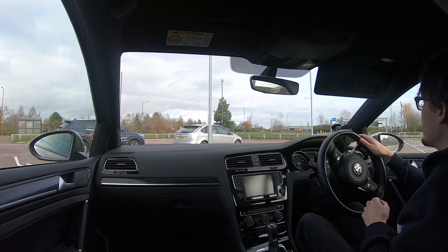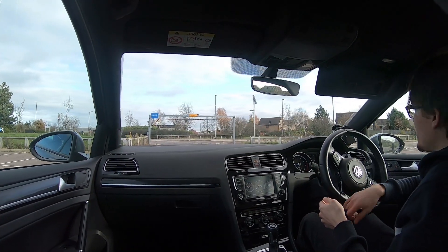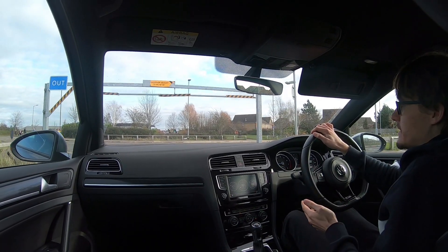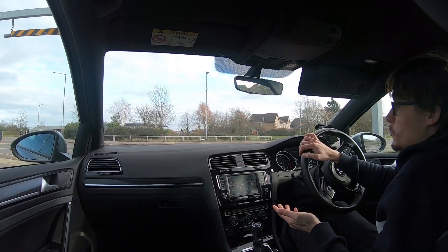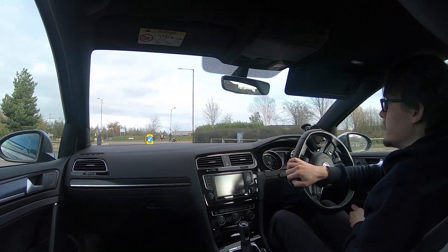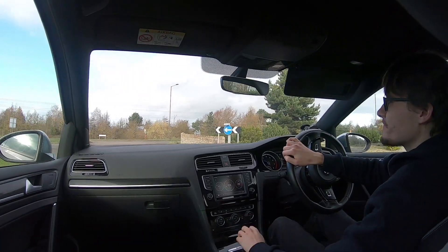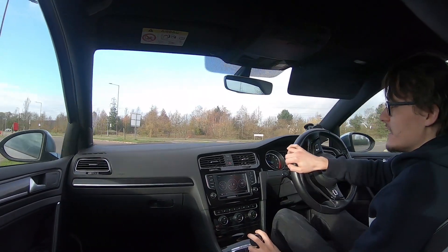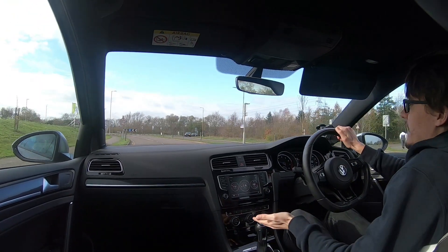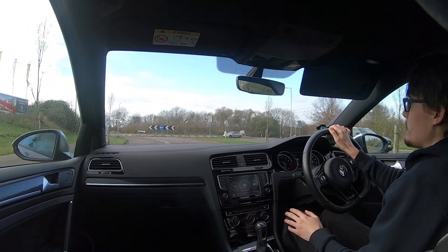They just sort of build up the hype, get you really excited and then suddenly slap a massive price tag on it. If you do want the Mark 8 Golf R specifically with drift mode and all the performance pack stuff, it's going to be over £40,000, which is a real shame. I just wish they would announce it. Is it worth it? I'm not so sure. Bear in mind, it's the same EA888 engine in this exact Mark 7. It's a bit of an interesting one.